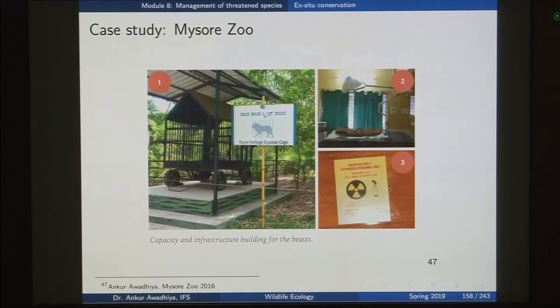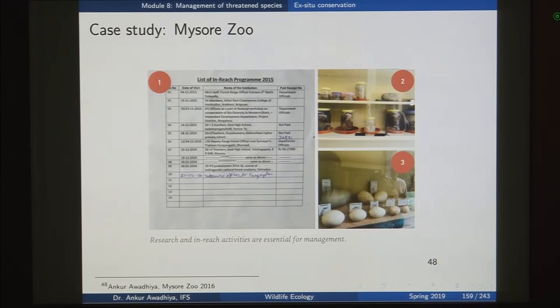Feed charts, veterinary treatment records, diseases, and vaccinations are all properly documented. A squeeze cage is used for veterinary care — the animal is brought inside and the walls are moved together so the animal is squeezed between them, allowing easy handling for blood samples, injections of antibiotics and so on. Facilities for X-rays, surgeries, and operating theaters are also maintained. Additionally, animal behavior is studied in these ex-situ conservation facilities, making research an integral part.